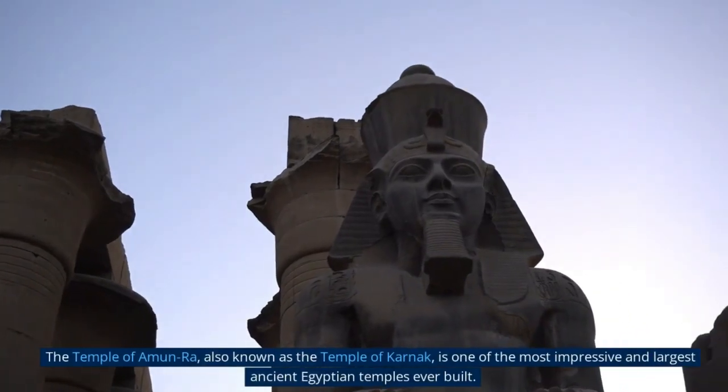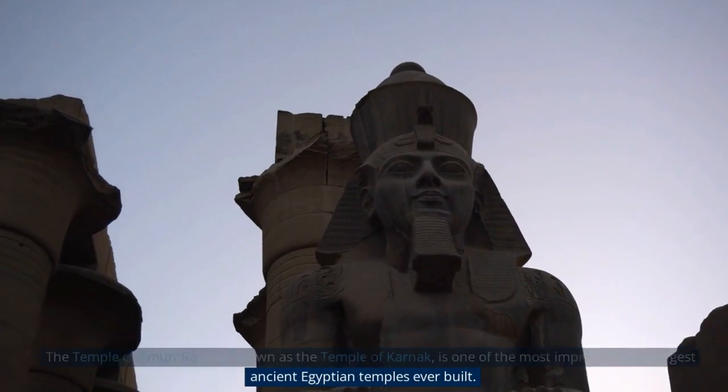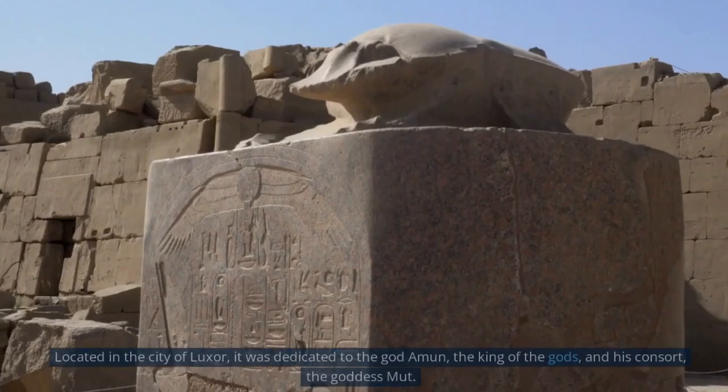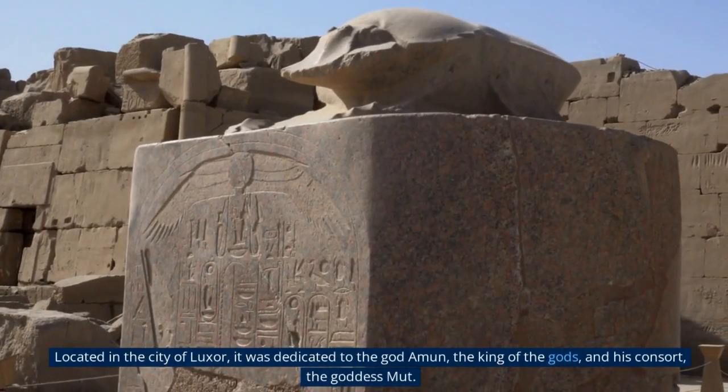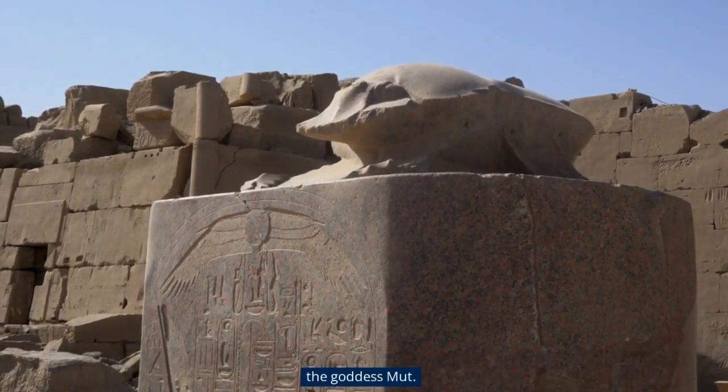The Temple of Amun-Ra, also known as the Temple of Karnak, is one of the most impressive and largest ancient Egyptian temples ever built. Located in the city of Luxor, it was dedicated to the god Amun, the king of the gods, and his consort, the goddess Mut.